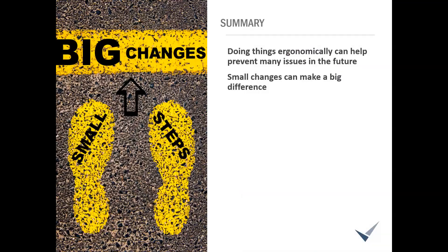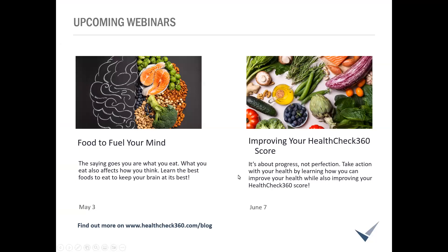Doing things ergonomically really helps prevent issues. But just like everything when you're trying to make changes, small changes make a big difference. Think about some of the things we talked about today, see if you can incorporate one or two, and go from there. Before we get to questions, a reminder for upcoming webinars — next month: food to fuel your mind, and in June we're going to talk specifically about improving that Health Check 360 score. It's not only going to apply to that score — I'll talk about general tips to improve your health, and a good side effect will hopefully be improving that Health Check 360 score as well.